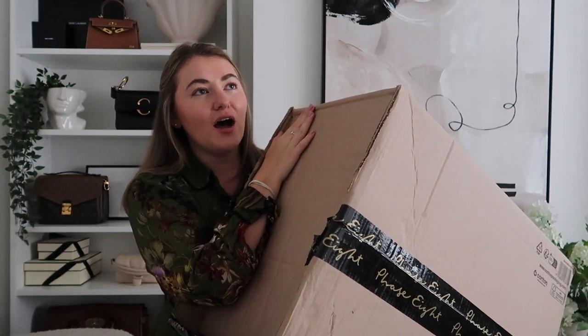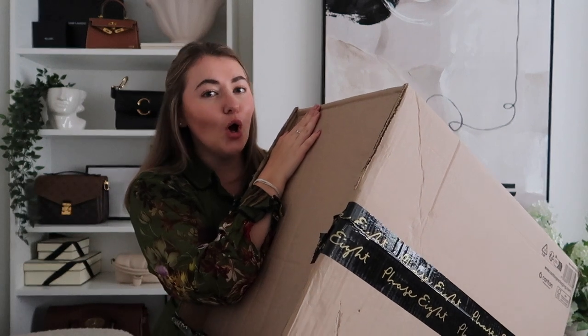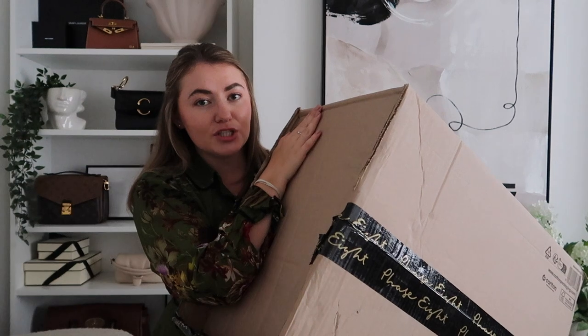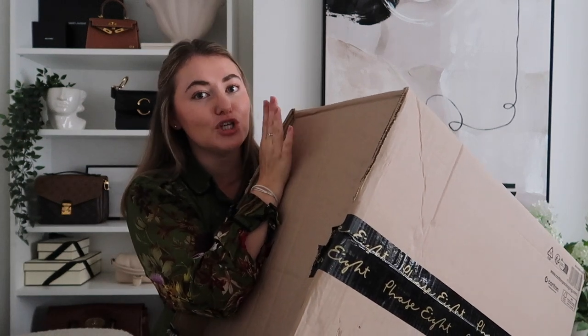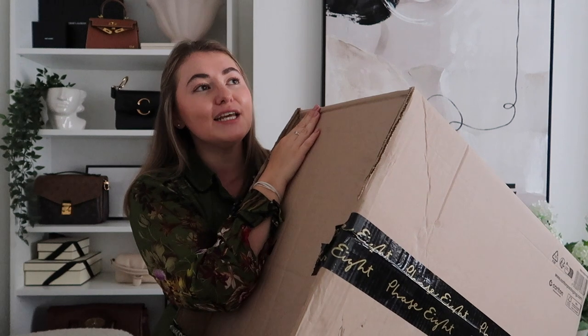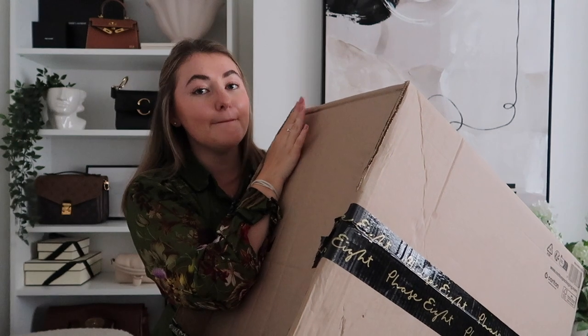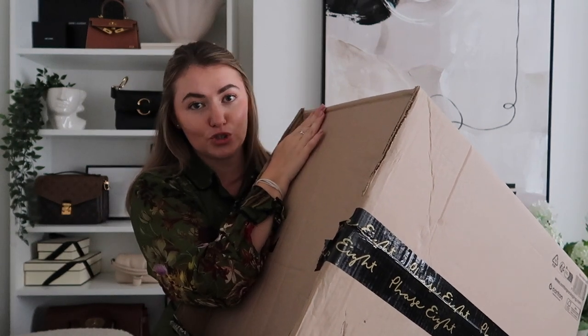I feel like they just do the perfect capsule autumn wardrobe pieces — so many gorgeous items that are really high quality, a good price point too, and some items that I feel like are really going to stand the test of time. We have got a lot of items to go through. This may be the biggest autumn wardrobe haul I will be doing this season. We've got some knitwear pieces, some dresses, and a new coat to unbox. So get cozy, grab yourself a hot drink and let's jump into it.